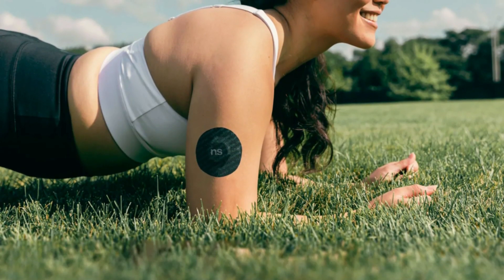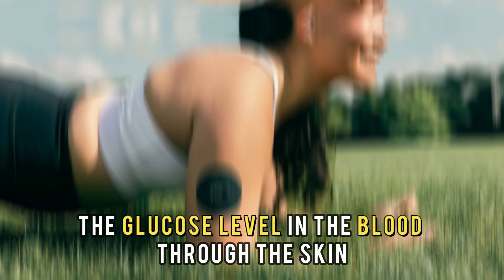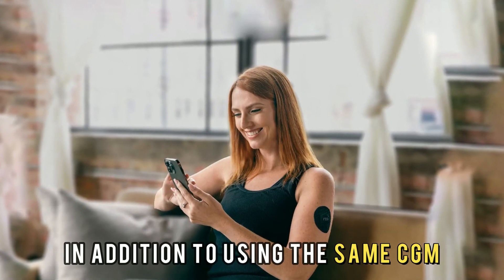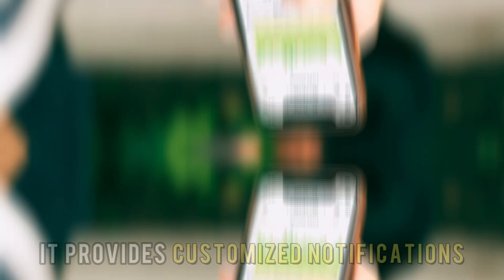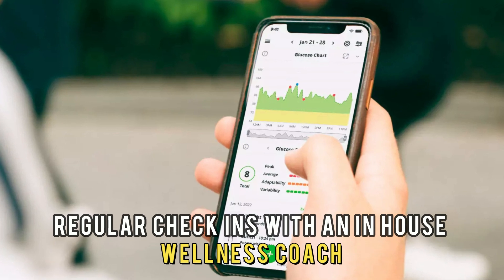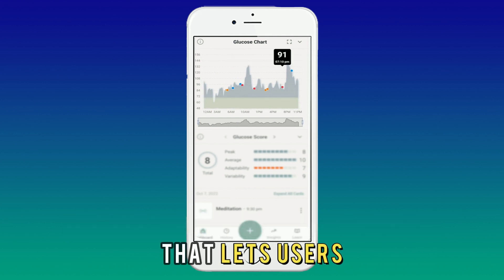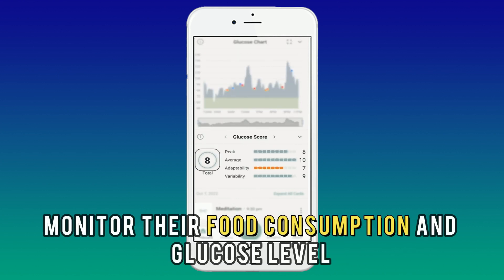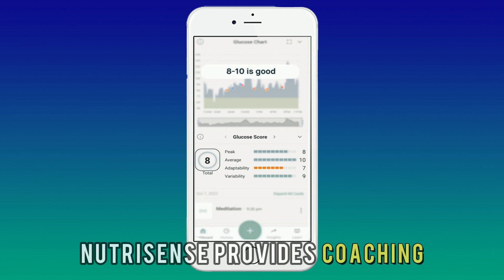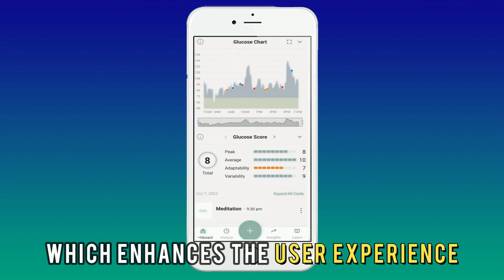NutriSense, on the other hand, provides a wearable machine that monitors the glucose level in the blood through the skin, in addition to using the same CGM. It provides customized notifications and regular check-ins with an in-house wellness coach. Its CGM gadget also has a mobile application that lets users monitor their food consumption and glucose level. Therefore, NutriSense provides coaching and fully-equipped technology which enhances the user experience.